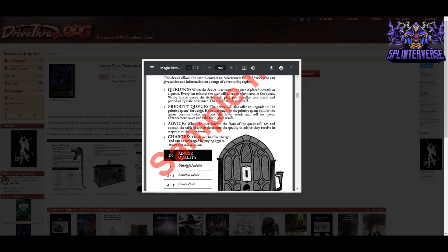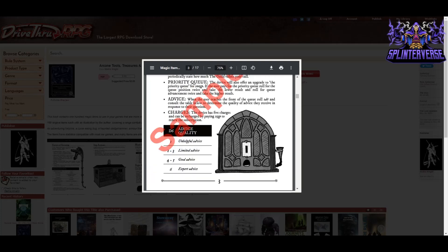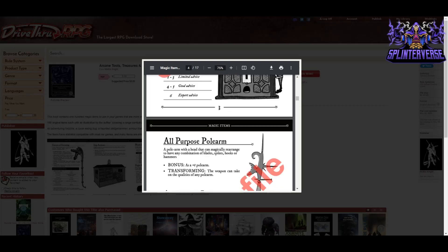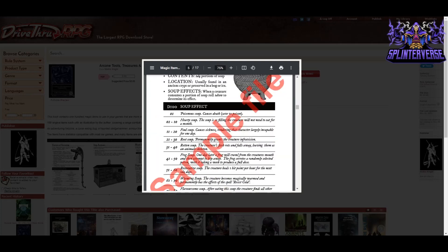As the DM you'll have to roleplay and improvise as the helpline Adventurer's Guild advisor. Maybe if they're asking about jumping a chasm, for unhelpful advice you could say something completely unrelated and hang up. For expert advice, you could suggest a running start and specific techniques. The item is illustrated to look like an old-time radio with a funnel-style phone receiver.